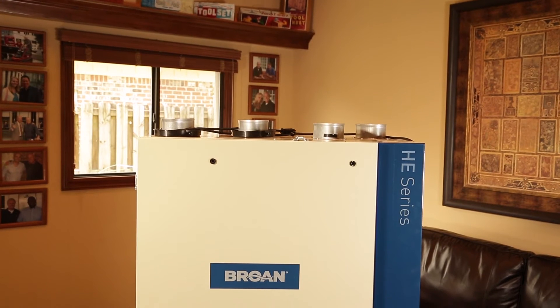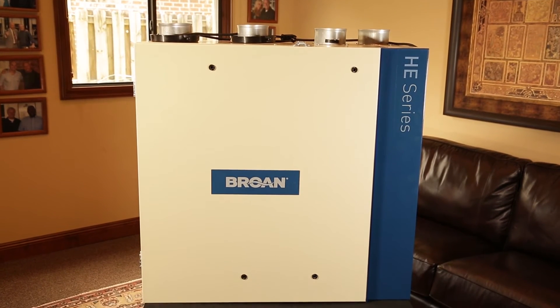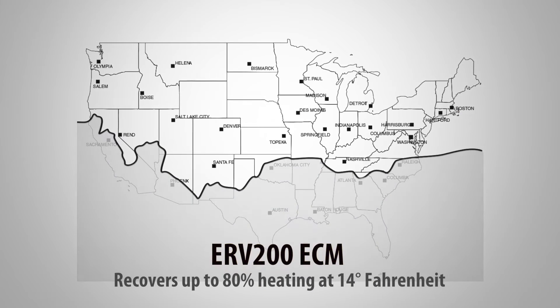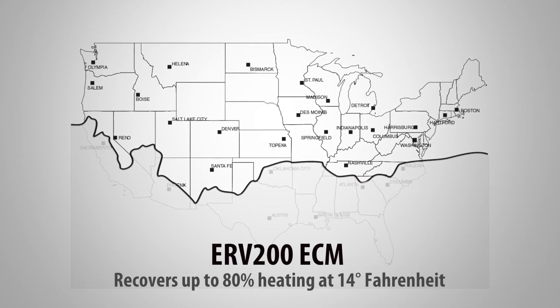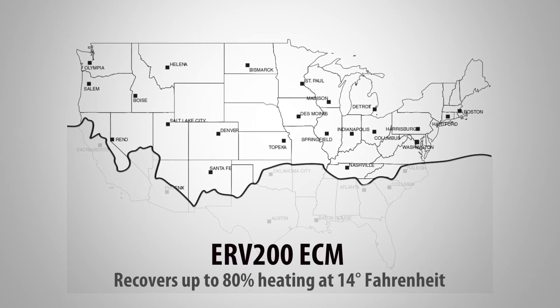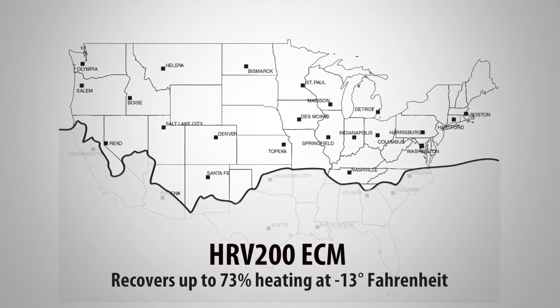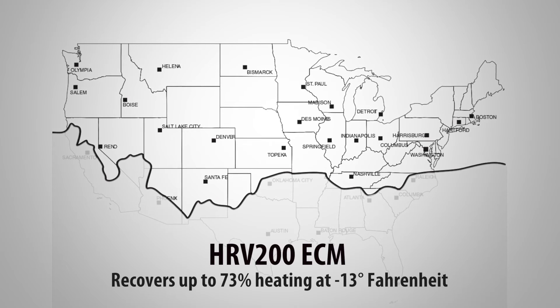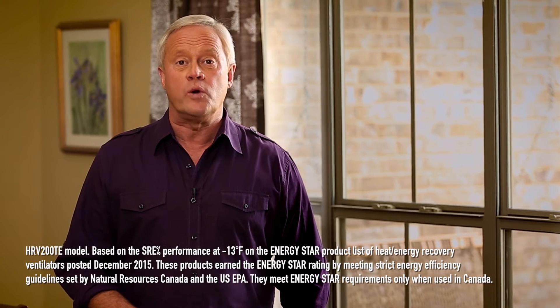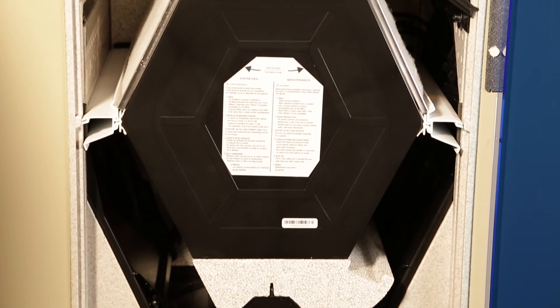These new ERVs and HRVs from the HE series were designed to manage all climate conditions in North America. In cold conditions, the ERV 200 ECM recovers up to 80% of heating at 14 degrees Fahrenheit, and the HRV 200 ECM recovers up to 73% at negative 13 degrees Fahrenheit, providing the best cold-weather heat recovery performance in the industry.